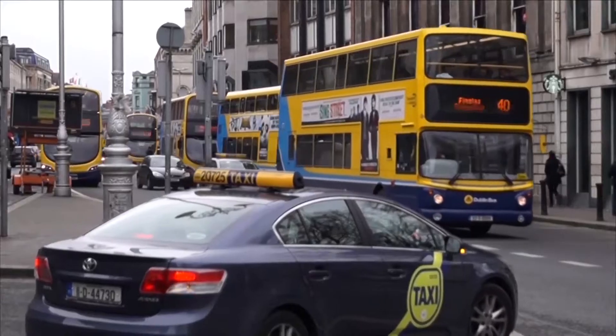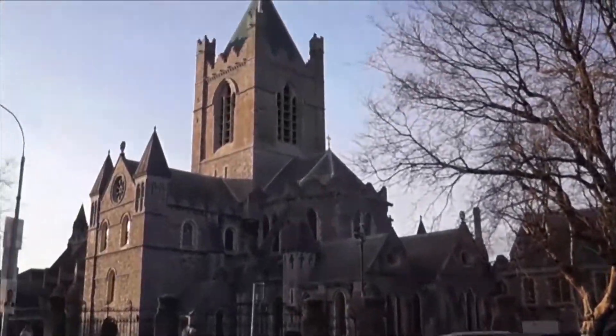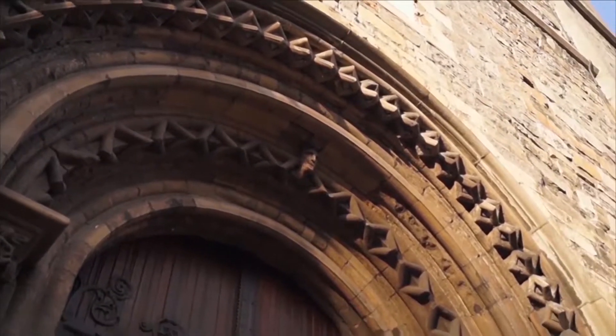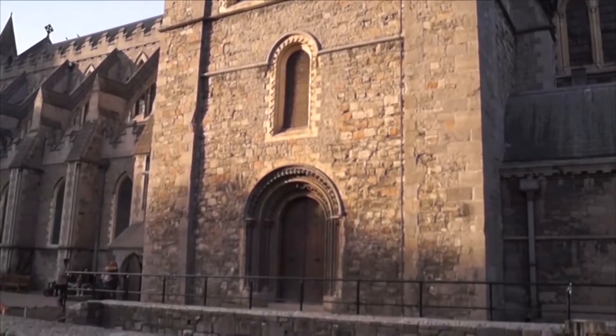To start off the tour, we head to the heart of Dublin. Here you'll find historic landmarks Dublin Castle and Christchurch Cathedral. Built in 1030 by King Citric, Christchurch has been a center point in Dublin for many centuries. It started out as a Catholic church, but was made Anglican by King Henry VIII in the 16th century.